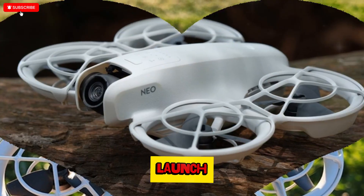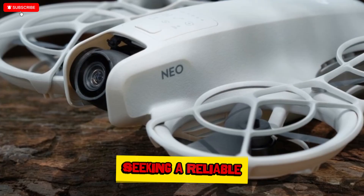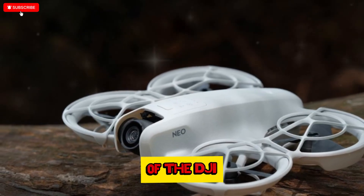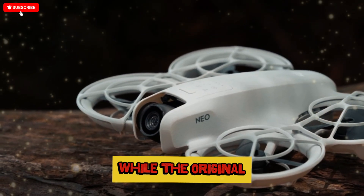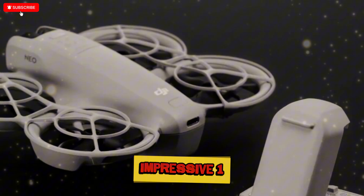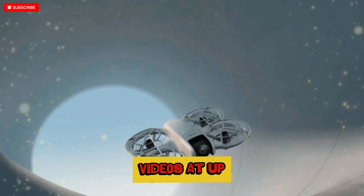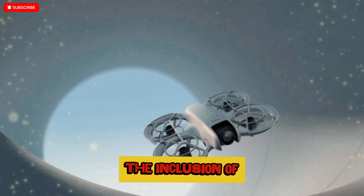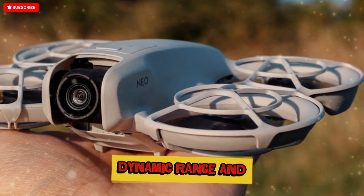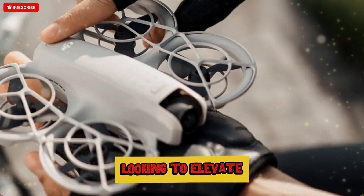From early leaks to the final launch, everything about the NEO 2 has captured the attention of drone enthusiasts, vloggers, and even professionals seeking a reliable travel companion for aerial creativity. One of the most significant highlights is its camera upgrade. While the original NEO featured a modest 1/2-inch 12-megapixel sensor, the NEO 2 now integrates an impressive 1/1.3-inch CMOS sensor, capable of capturing 48-megapixel stills and recording 4K video at up to 60 frames per second. The inclusion of 10-bit D-Log M and HDR video support marks a serious step forward in image quality, dynamic range, and post-production flexibility, making the NEO 2 a genuine contender for content creators looking to elevate their visuals.